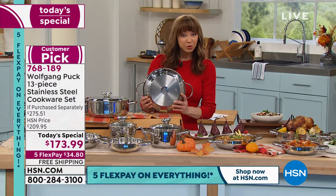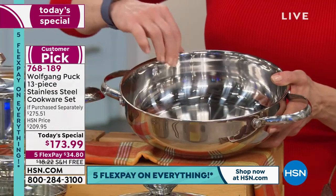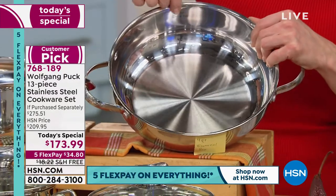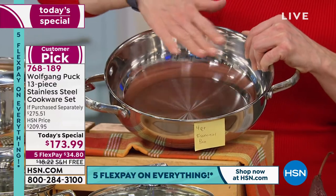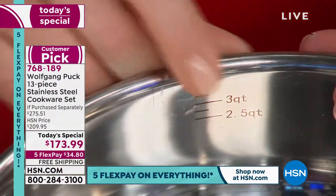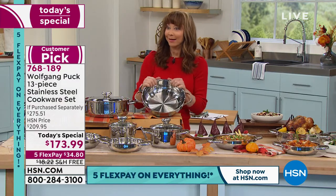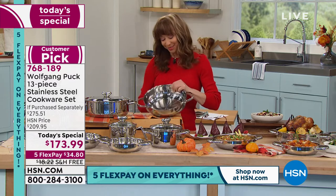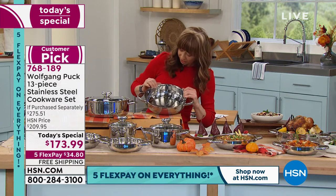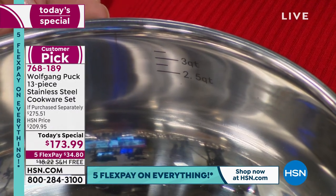Everything has been engineered to last a lifetime — from the surgical grade stainless steel to the professional grade riveted handles, the European belly design with even heat conductivity. There are also interior measurement markings, which is an added engineering expense, whether you're reducing sauces or just monitoring the liquid or food level in the pan.